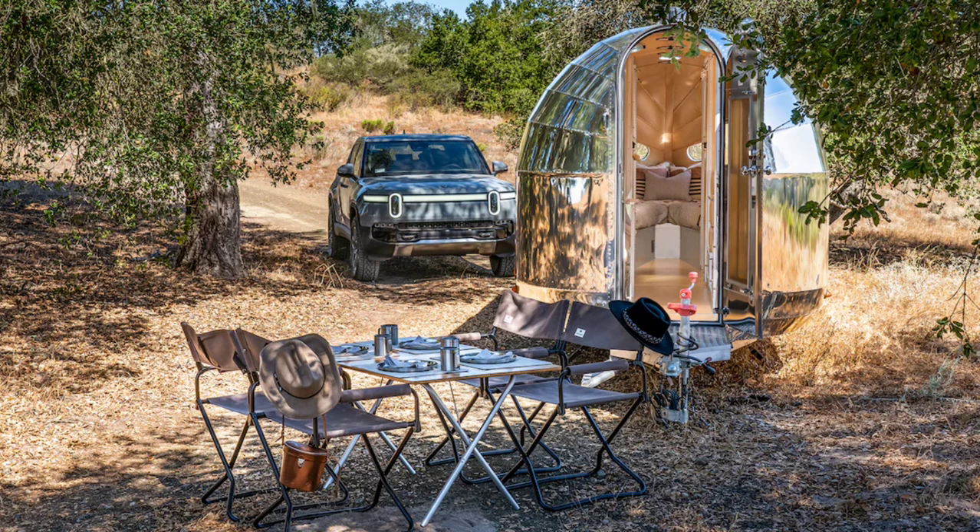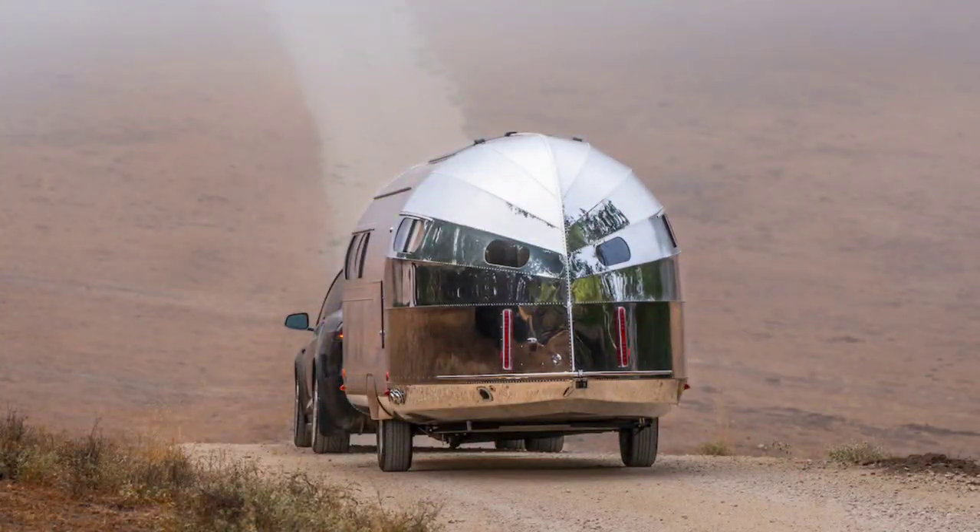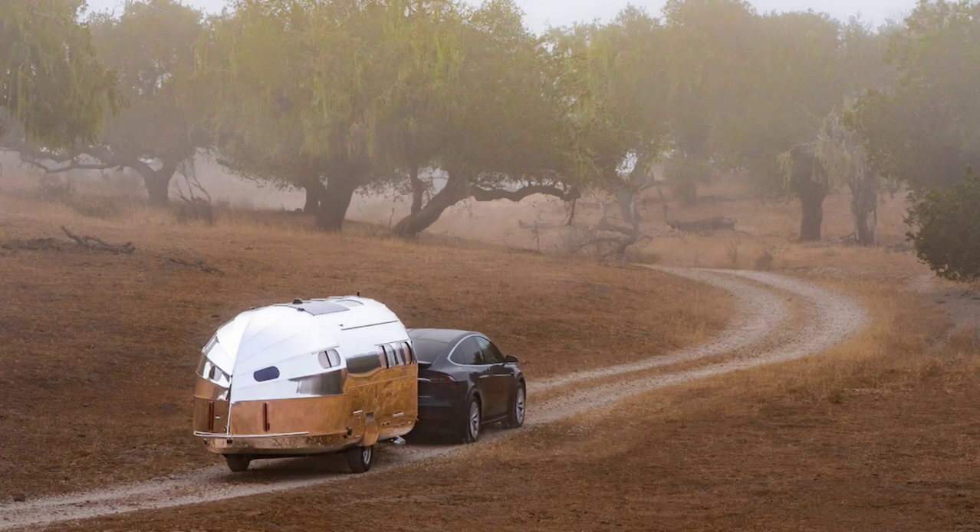The Bolas Road Chief Volterra Travel Trailer is all-electric, combining retro looks with state-of-the-art technology. It has an induction cooktop, Starlink high-speed satellite internet, a hydronic heating system, an aero-solar setup, 17kWh of lithium batteries, a 3000W inverter, over-the-air monitoring, a backup camera, and much more.